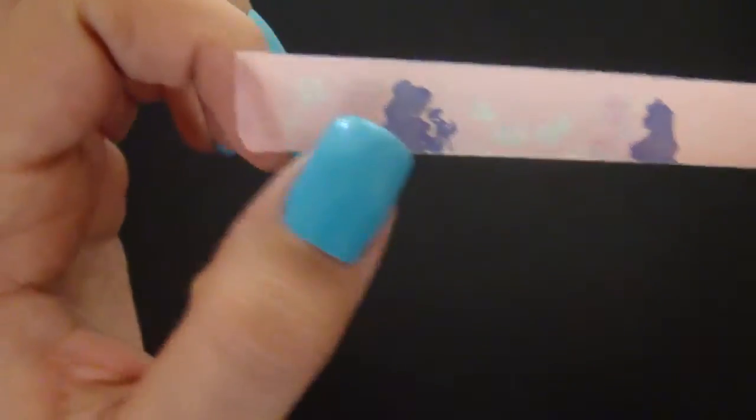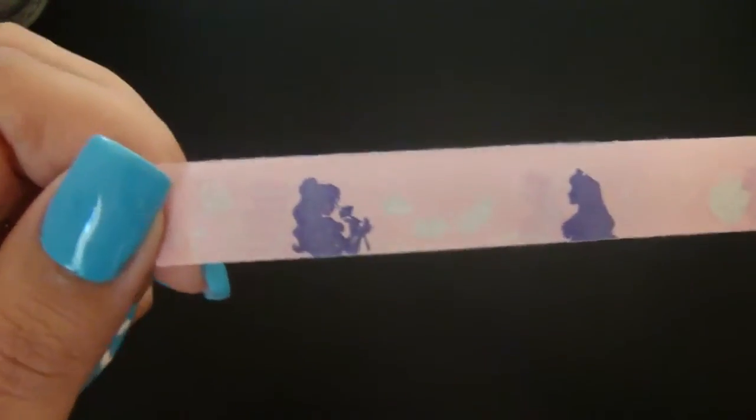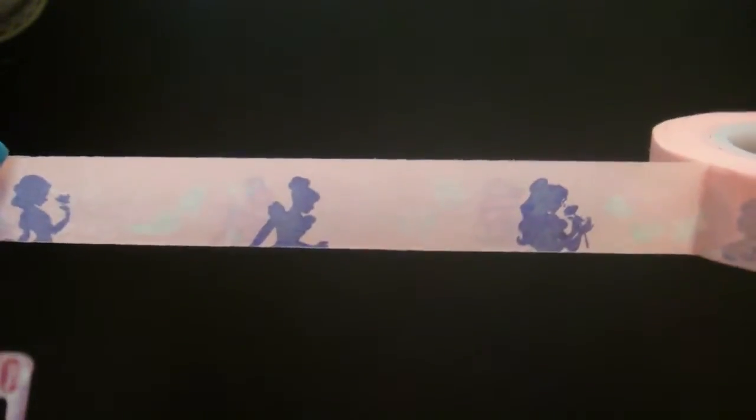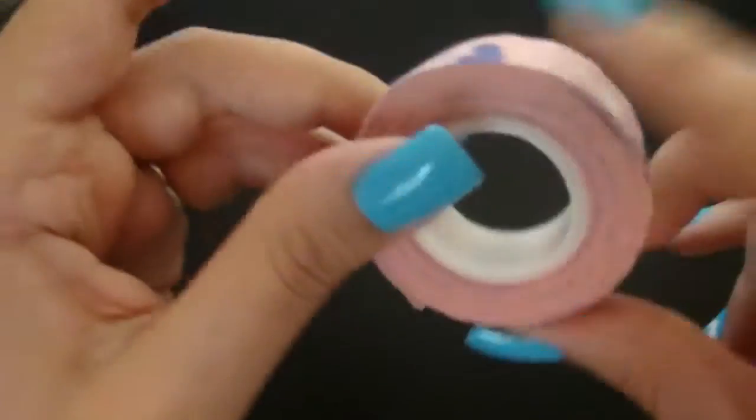I'm trying to open this up so you can see. On here it only has, so far, Belle, Aurora, and right here you can tell because it has the rose. Hopefully you can tell — Belle, then it has the fairies, then Aurora, then an apple, then Snow White. And then it's got this shoe here for Cinderella, and then it starts back with Belle. I absolutely love this, I am so glad that I found it.